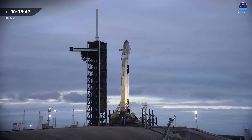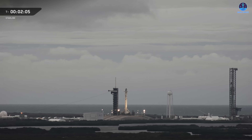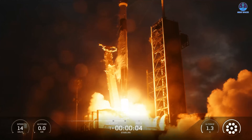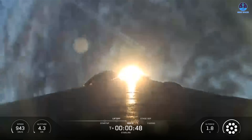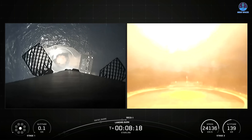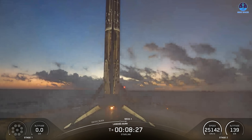SpaceX's Falcon 9 launch and reuse achievements continue to underscore why it remains the most reliable, most frequently flown, and most cost-effective orbital launch vehicle in operation. The newest reuse milestone occurred during a mission launched at 5:26 PM Eastern on December 8th from Florida, successfully carrying 29 satellites into orbit. The mission utilized booster B1067, which currently leads SpaceX's fleet in total reuse. After powering ascent for roughly two and a half minutes, B1067 performed a controlled propulsive landing on drone ship JRTI in the Atlantic Ocean — marking its 30th launch and landing.